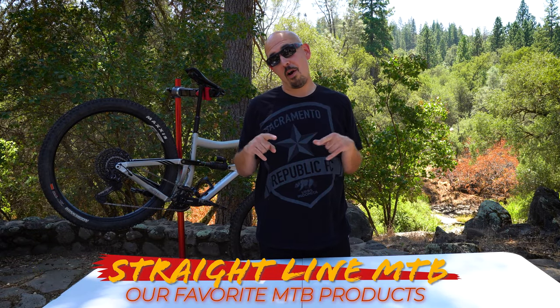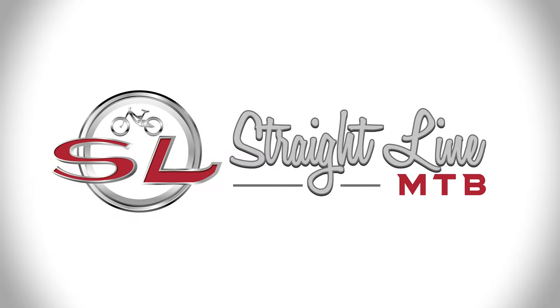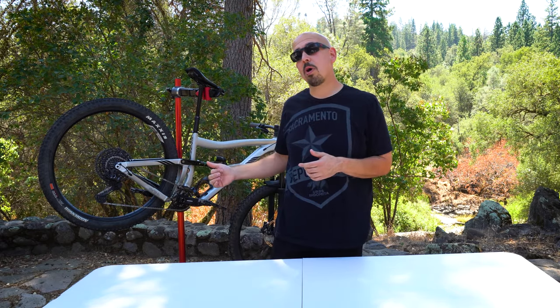Welcome to Straight Line MTB. Today we're talking about my favorite things, because we've gotten a lot of emails asking what we're into. We're going to keep it mountain bike related and talk about some of the awesome products we're digging right now and show you some of the awesome features of each one.